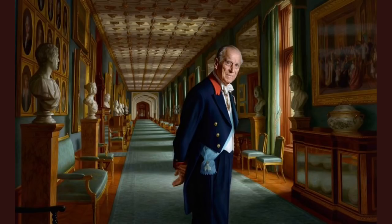The Duke has been captured by the Australian-born artist Ralph Haymans, whose creations are breathtakingly true to life, but not strictly hyper-realistic, in which the work looks no different from a high-resolution photograph. It is understood that Philip sat for him once at Windsor Castle.